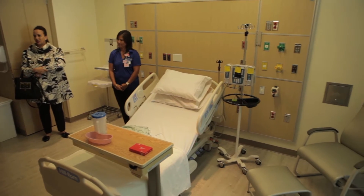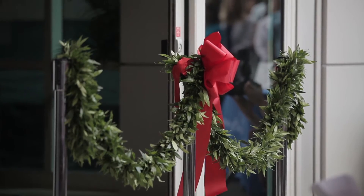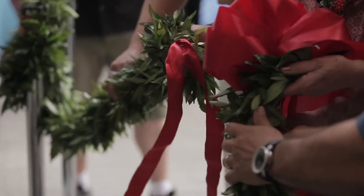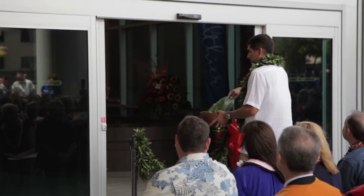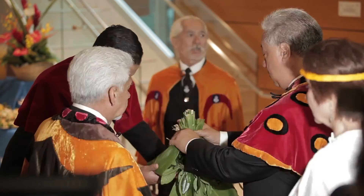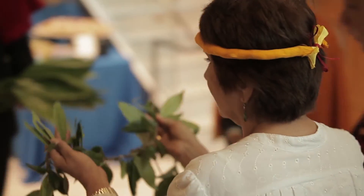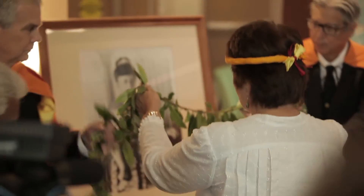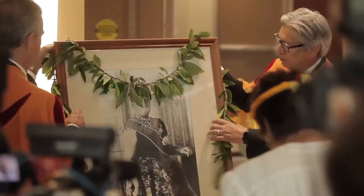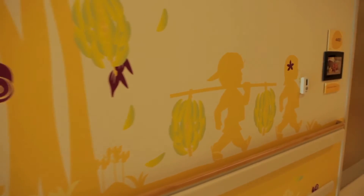The 200,000 square foot tower is the first structure to be built since the hospital's opening in 1978, continuing a legacy of care that began more than a century ago with the vision of a queen. Queen Kapi'olani established the maternity home in 1890. She was very concerned about women's health and newborns, and we are able to carry on that legacy today because we have a state-of-the-art facility providing great care for the women, newborns, and children here in Hawai'i.